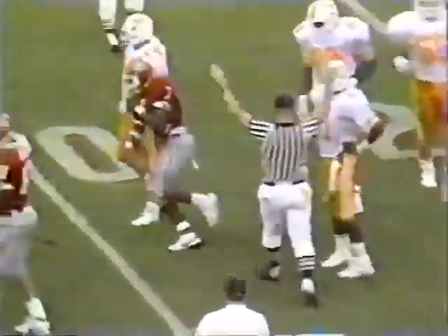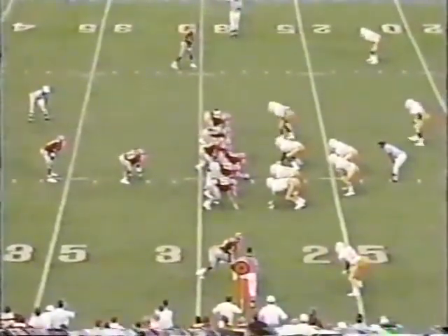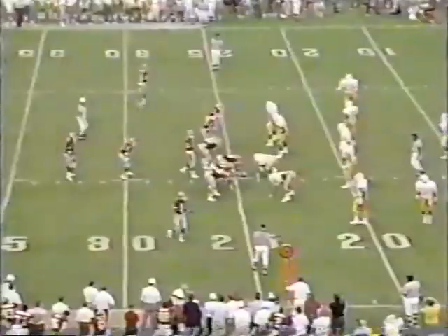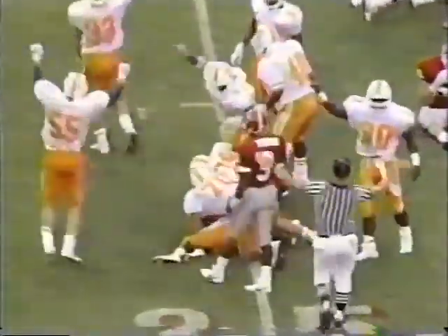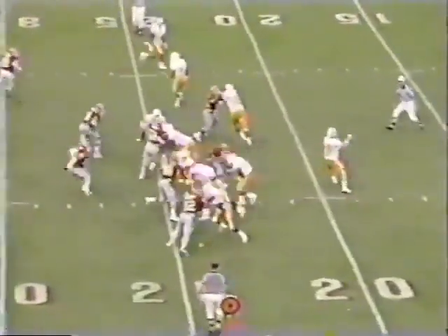Hampton on the toss, turtles to the 29. First and 10, Bulldogs. Hampton to the 24. You may have seen Troy Sadowski, the tight end, blocking on that last play. Tennessee recovered it — it's Preston Warren. Alfonso Ellis coughed it up and Preston Warren made the recovery. Those two turnovers very critical so far.